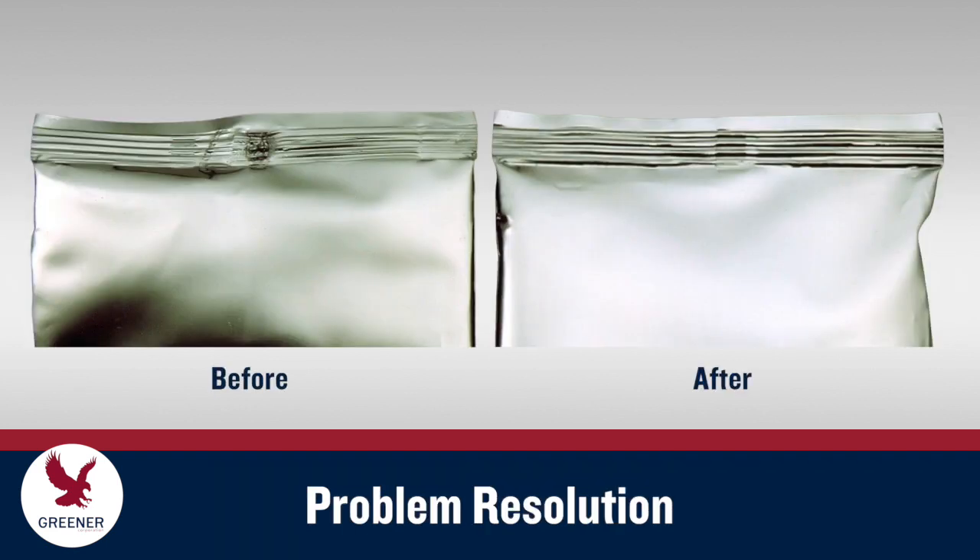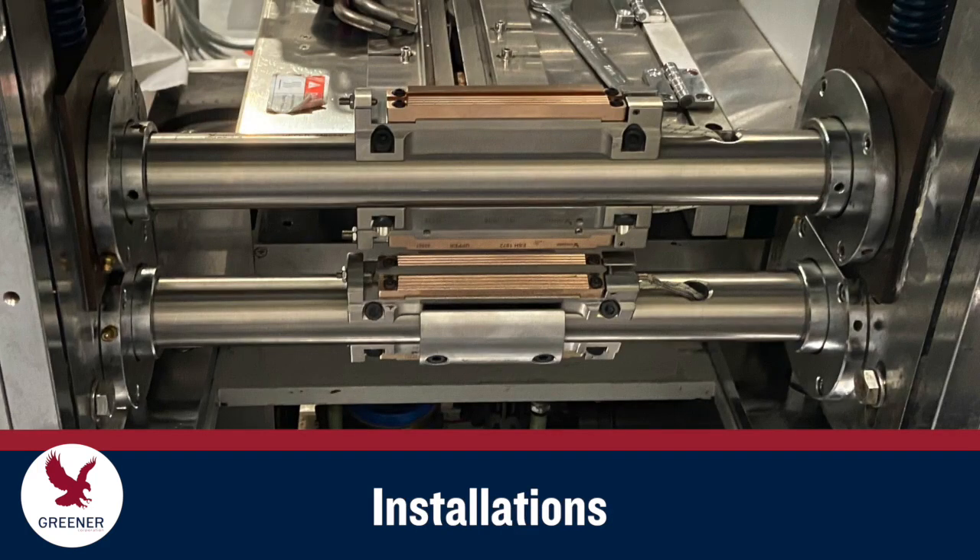We will help you resolve immediate packaging problems, prevent future issues, and discover quality and productivity improvements you may not have thought possible. For all our cutting, sealing, and forming parts, we offer an installation service option to ensure optimal setup and performance from the start.